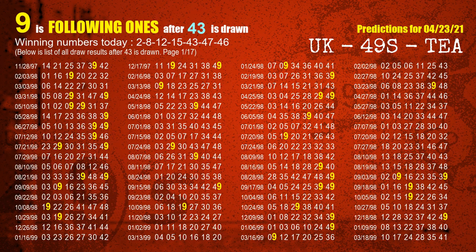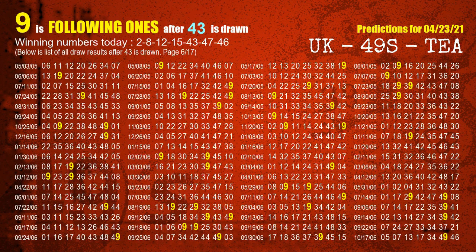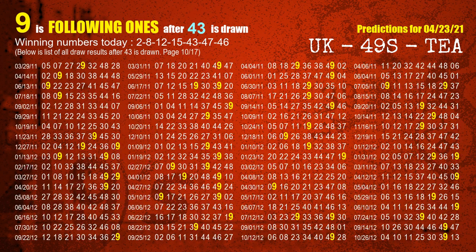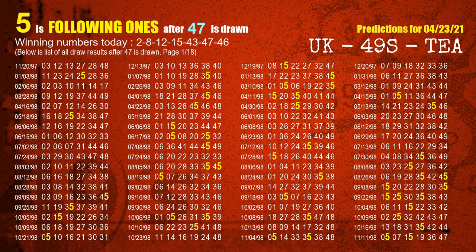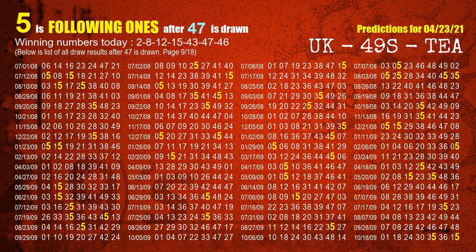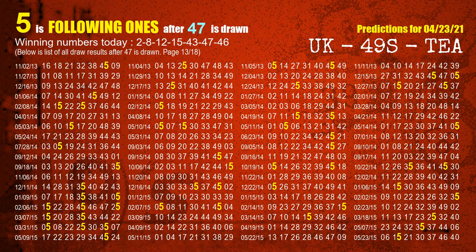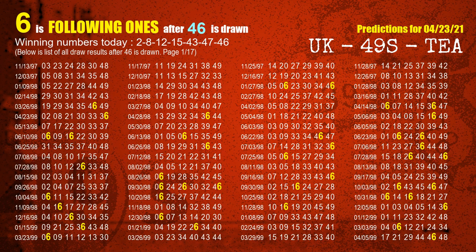The fifth winning number is 43. The most frequently following units digit is 9 when 43 is the winning number in last draw. The sixth winning number is 47. The most frequently following units digit is 5 when 47 is the winning number in last draw. The booster winning number is 46. The most frequently following units digit is 6 when 46 is the winning number in last draw.